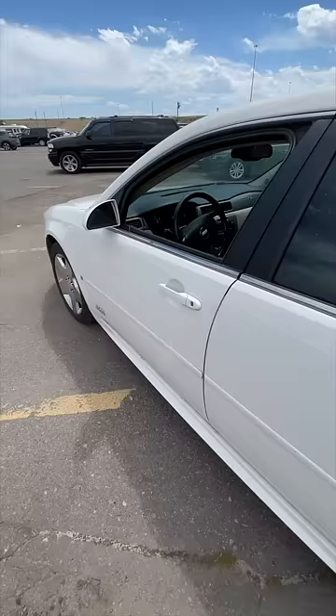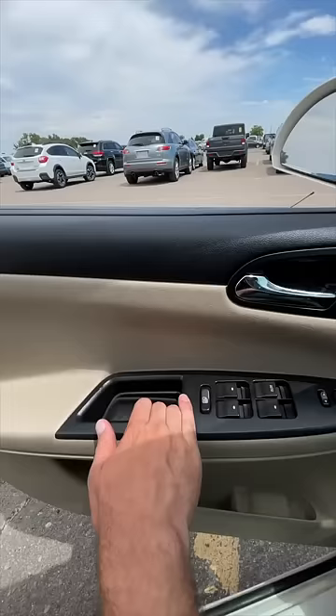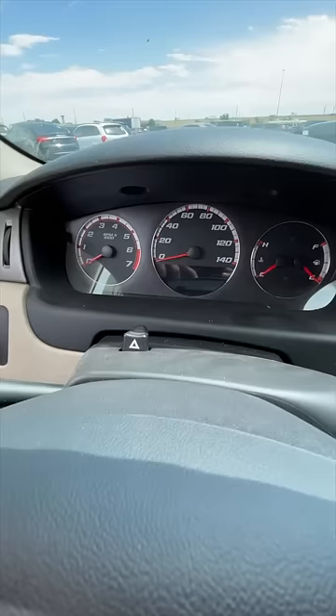Unfortunately, the interior is pretty terrible — cheap plastics that didn't age well. You had a boring-looking dashboard, but you did get SS on the steering wheel. Red and white gauges that go up to 140 miles an hour.